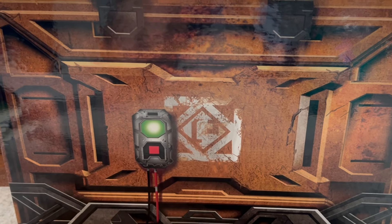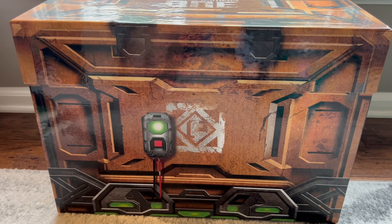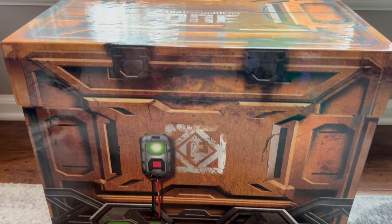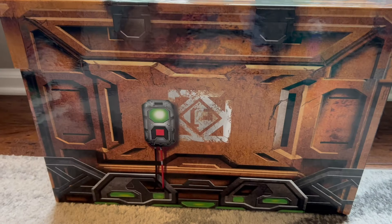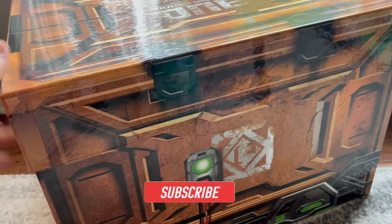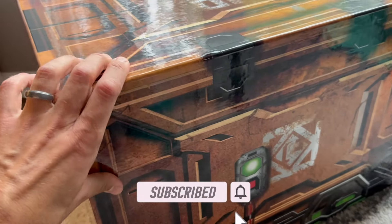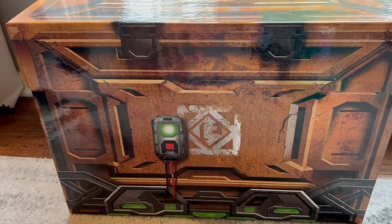Hi everyone, welcome back to Transformers Toys for Kids. This is a very exciting week because not only is the new movie Transformers 1 being released, but Hasbro was kind enough to send me this giant crate directly from Cybertron — well, it's a big promo box they want to help promote their new movie, Transformers 1.